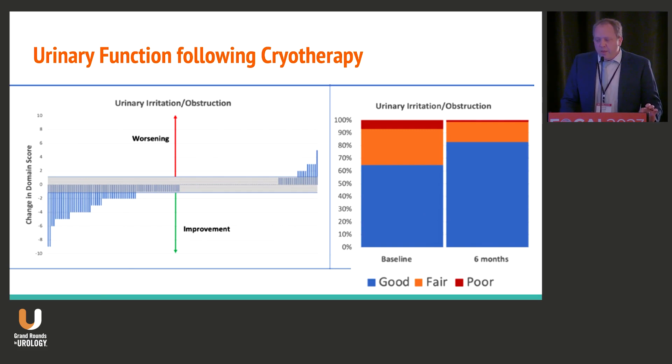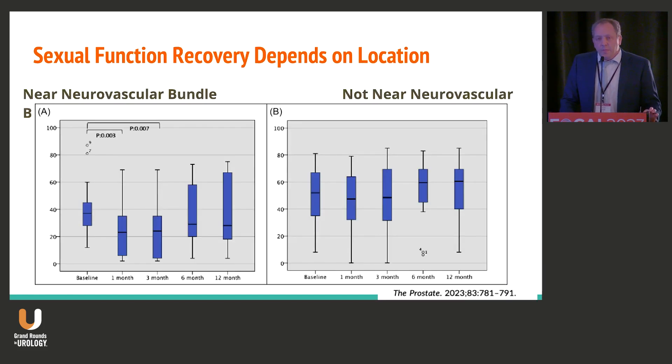Patients actually report improvement in their urinary function for the majority undergoing cryo-ablative therapy, and that comes mostly from obstructive and irritative symptoms. Sexual function recovery is clearly dependent on where lesions are located. For patients who have disease near the neurovascular bundle, those are the patients who are going to have the most vascular compromise and the worst sexual function outcomes. However, when lesions are not near the neurovascular bundle — particularly for apical lesions — the tissue is destroyed while preserving sexual function, which makes this a pretty attractive therapy.